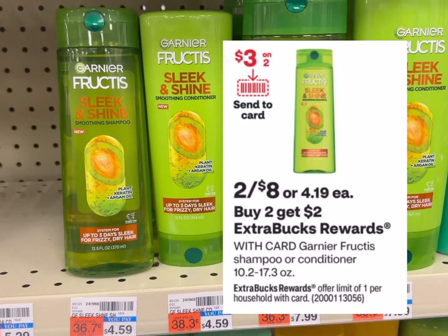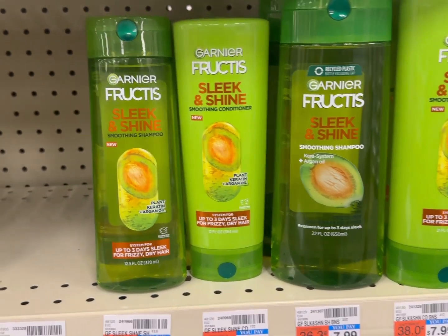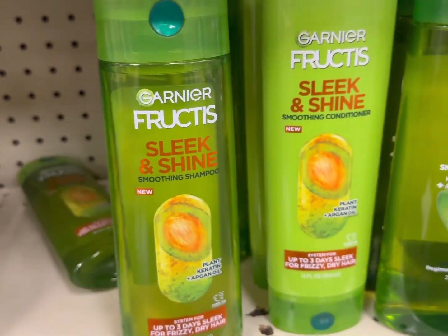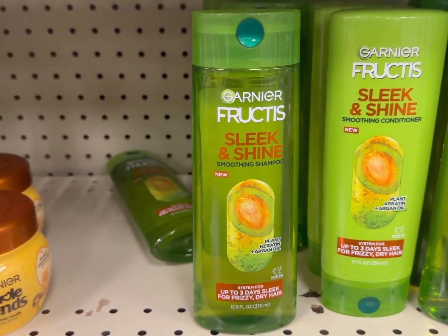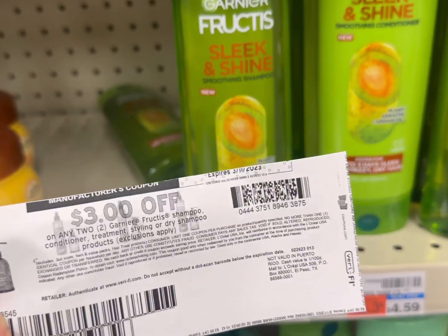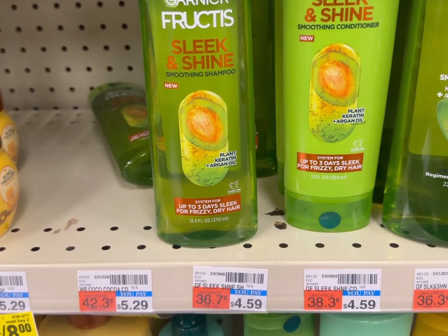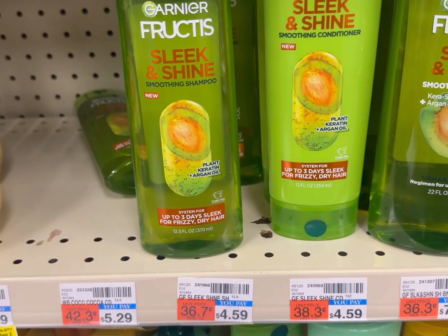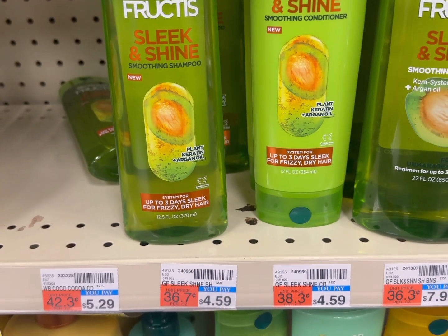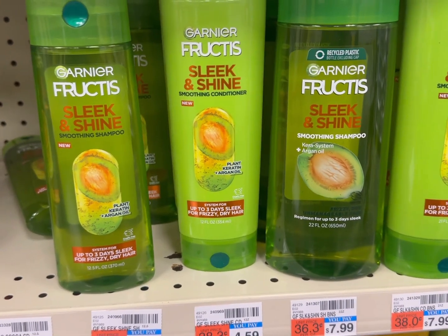The next deal is the Garnier Fructis deal. The promotion is buy two and get back $2 ECB, and it's on sale two for $8. You can grab two Garnier Fructis shampoos or conditioners. We have a $3 off two printable coupon from coupon.com — expired March 11th but usable up to 15 days — plus a $3 off two digital coupon available starting March 12th. That coupon is possibly a glitch with the digital. You pay only $2 and get back $2 ECB, so your final cost is completely free.